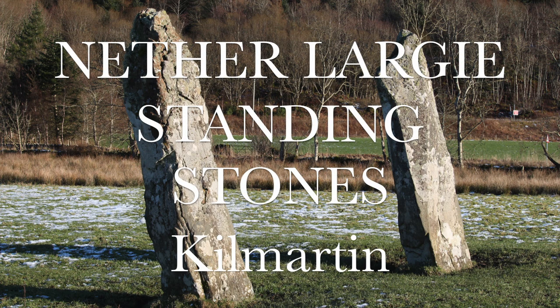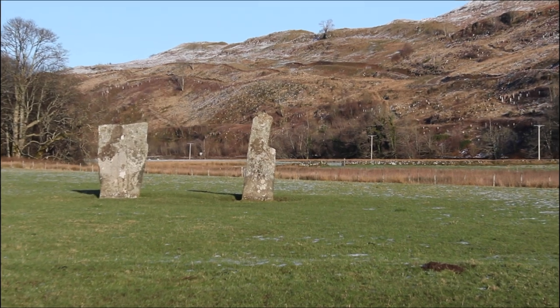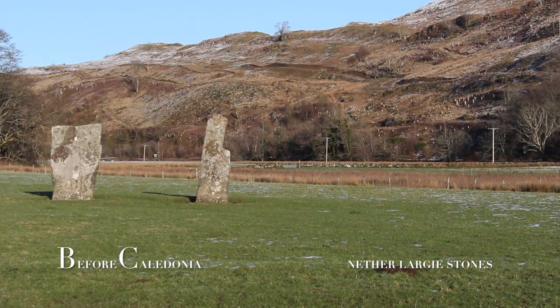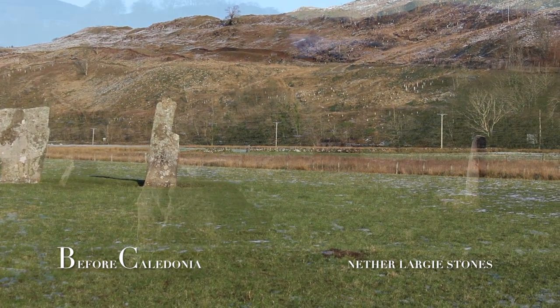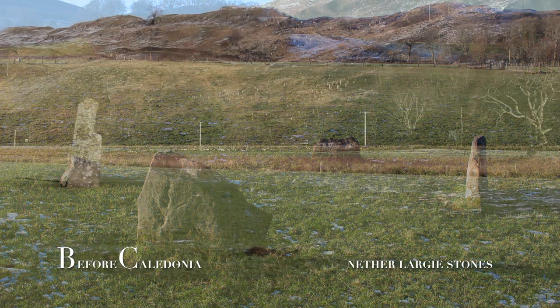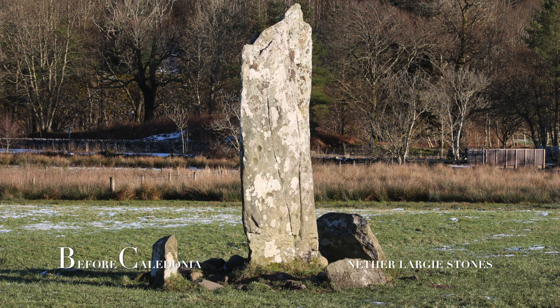The Nether Largy Standing Stones. Five beautiful megaliths make up the X-shaped Nether Largy Standing Stones. To the south is a pair of stones which resemble a gateway. As you walk north you will come to a small box-shaped four-stone setting. Just beyond this is a second four-stone setting which contains the central megalith.